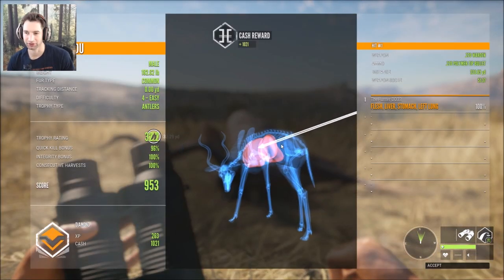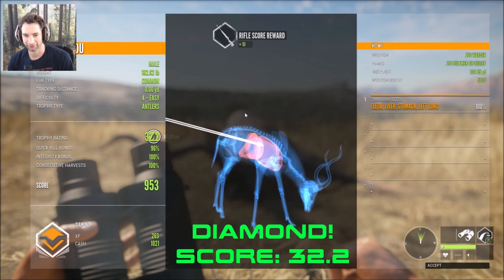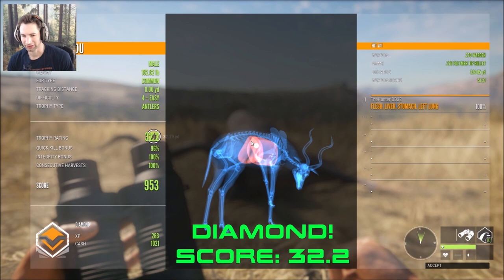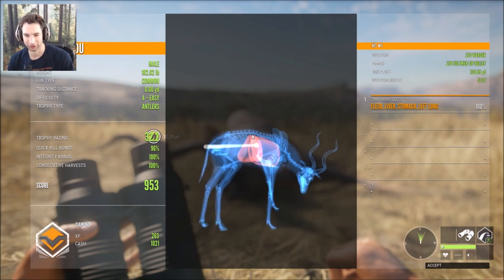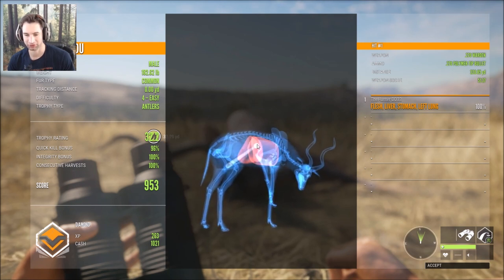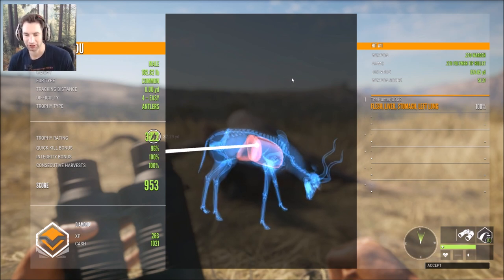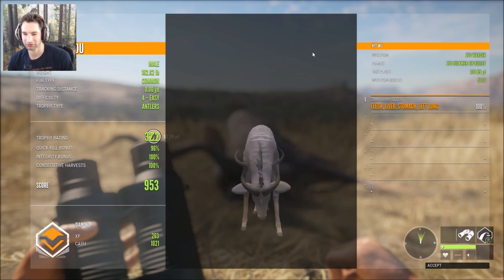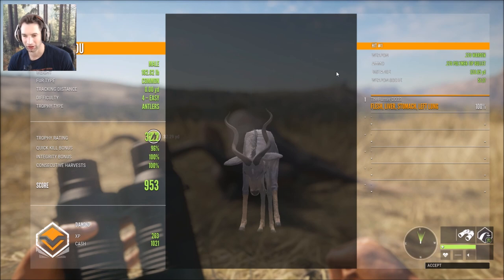Diamond! That was a 320-yard liver-stomach-left-lung shot. Total score of 953 because we didn't hit him the greatest. We actually centered him pretty decent, but I didn't realize it would drop so much. I thought we were going to hit spine, possibly, but it dropped almost 3 to 4 inches — even though I zeroed him for 320, it dropped about 3 inches at that distance. He scores 32.2 and a total score of 953. A giant Diamond Kudu — I knew he was Diamond all day long as soon as I saw the size of those horns.